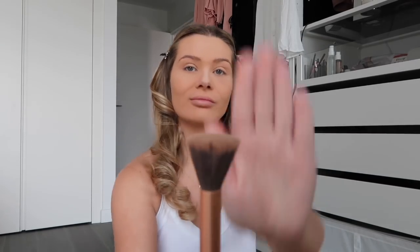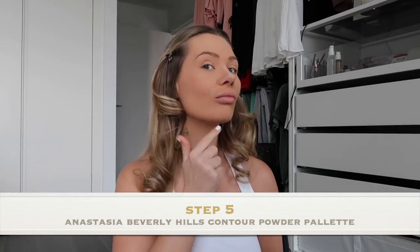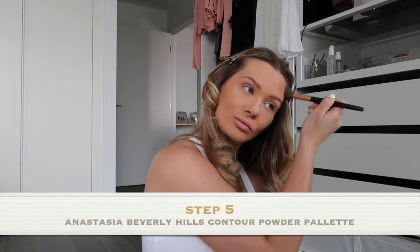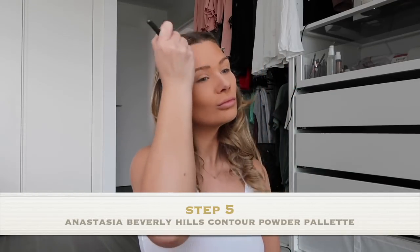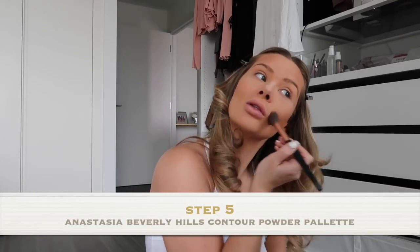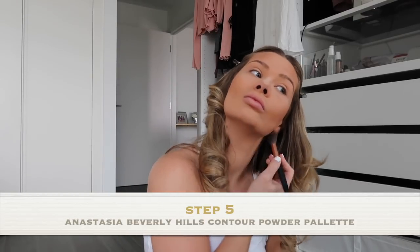I'm then going to go into my face and start chiselling out any bone structure that I have. I'm going to use my Anastasia Beverly Hills Contour Palette, the Powder Palette. I'm going to try and draw out the number three — so you do the sides of your forehead, cheekbones, and then go down onto your chin area. You don't want to use too much on your chin — you don't want to create an actual orange line, but you just want to give some definition there.